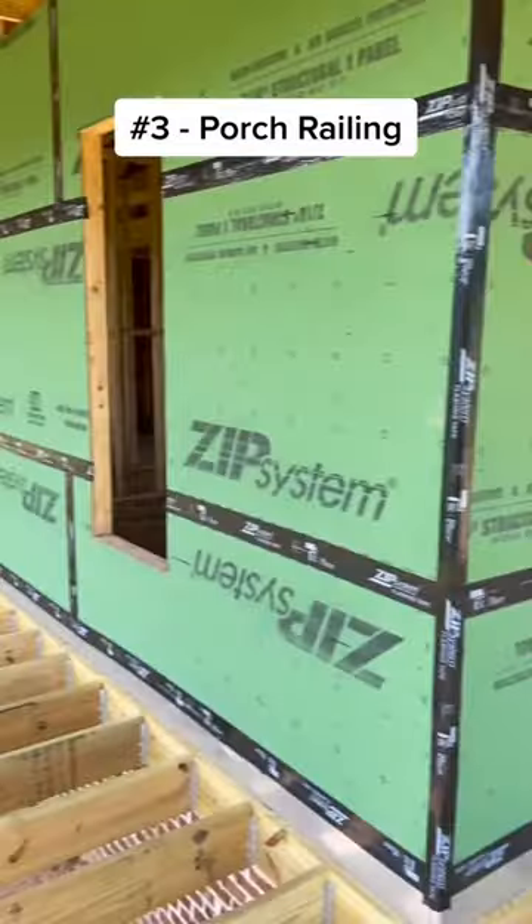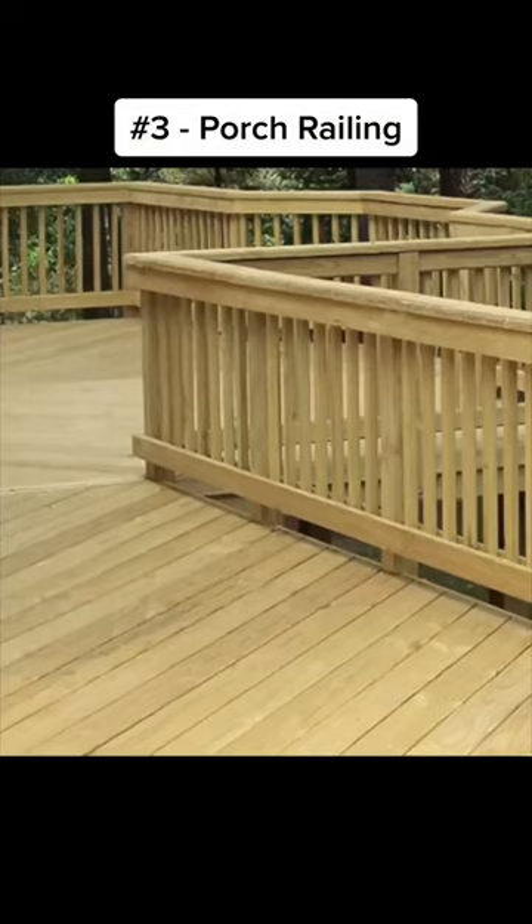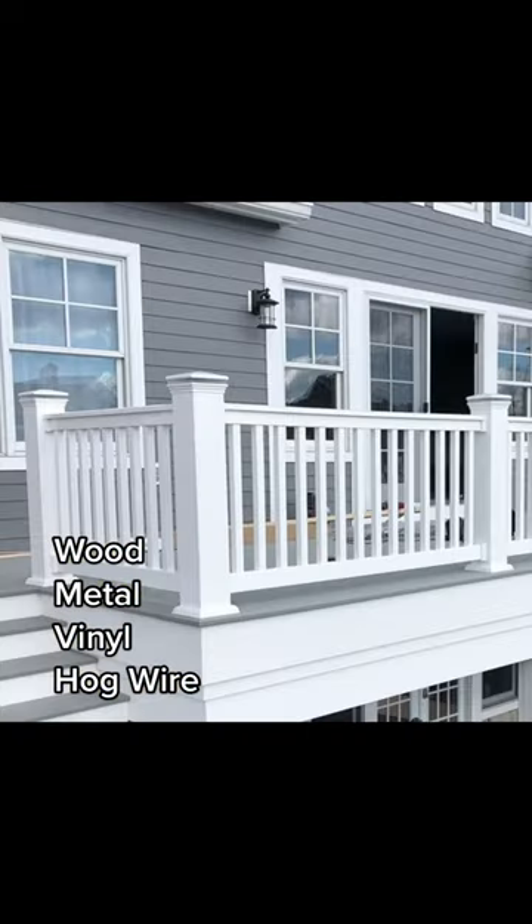Number three: railing type. This can be pretty extensive, but to keep it simple, let's go with wood, metal, vinyl, or my favorite — hog wire.